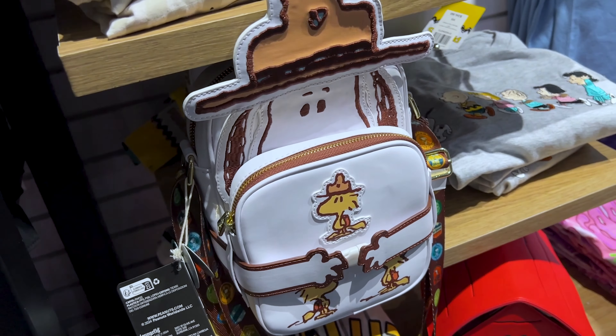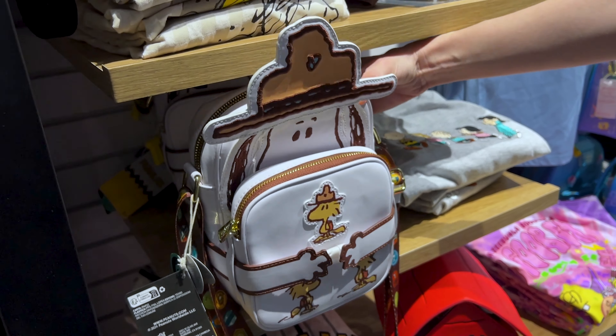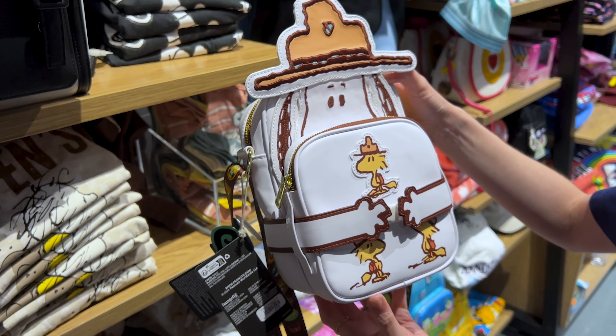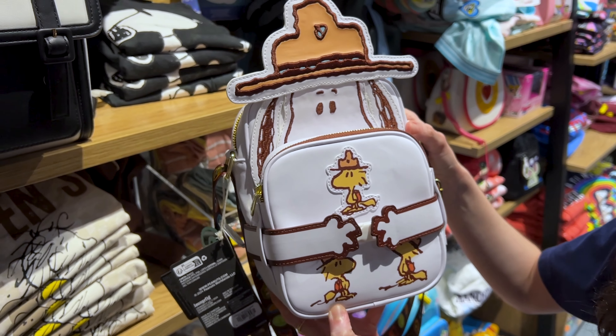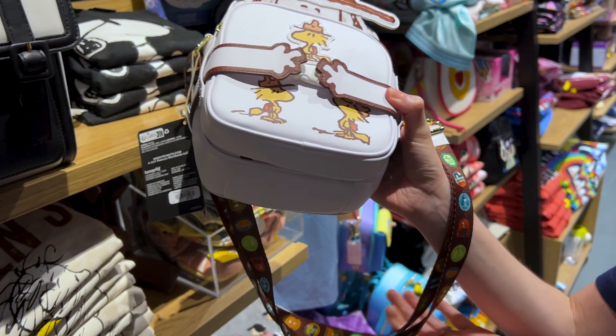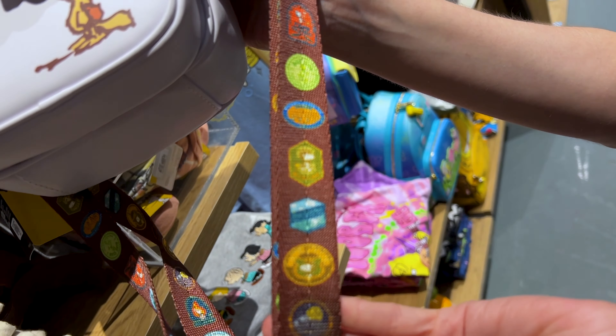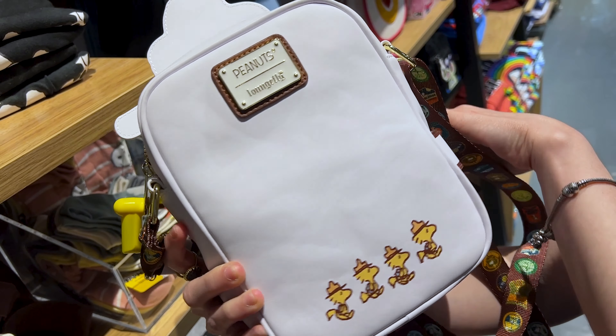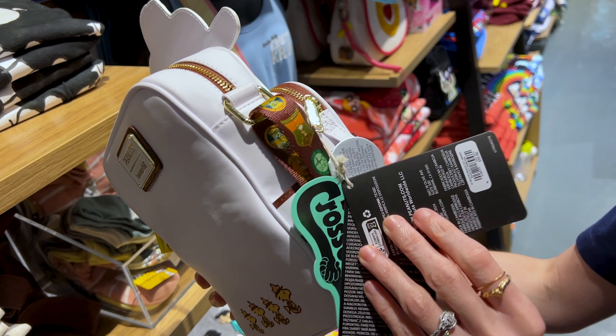Mr. ML loves Snoopy, and this is adorable — they're scouts, beagle scouts. Just like Mr. ML was when he was younger — a little fun fact if you guys watch the channel. Look at the little patches, that is very cool. And this here is $60.